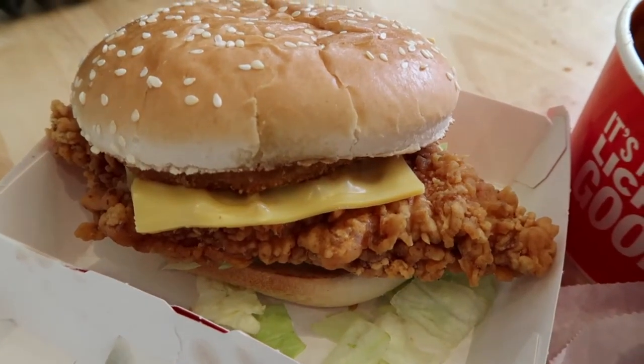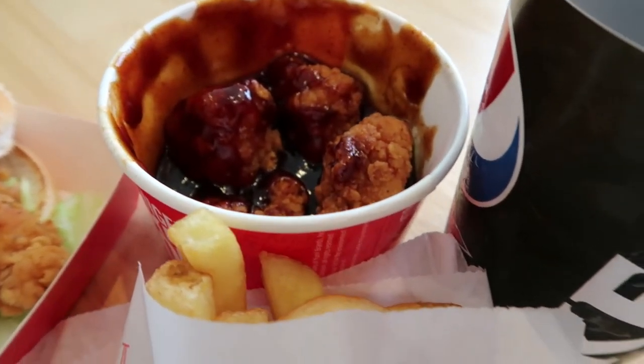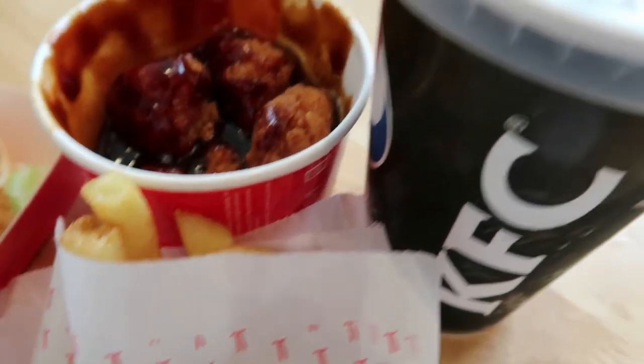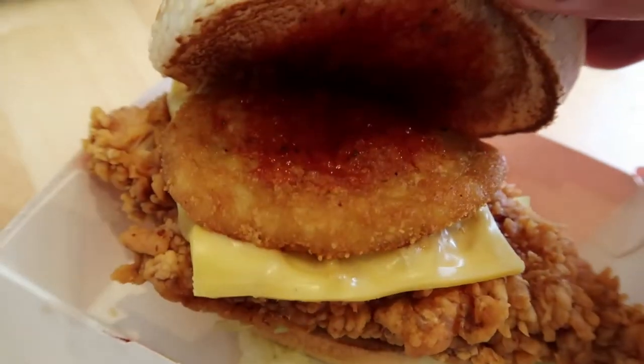Here we have the Zinger Tower meal from KFC. And those barbecue things I added in myself, standard chips and drink. Oh wait, you've got to check this out — hash brown!